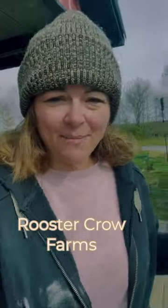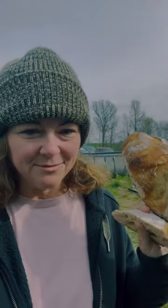Hi everybody, it's Trish with Rooster Co Farms. I'm in a little bit of denial today and in protest that I'm wearing this beanie, because it's supposed to be spring, it's supposed to be warm, and it's chilly and I'm not very happy about it. I'm taking out some leftover crusted sourdough pieces to feed to my animals. They love them and it's good for them.